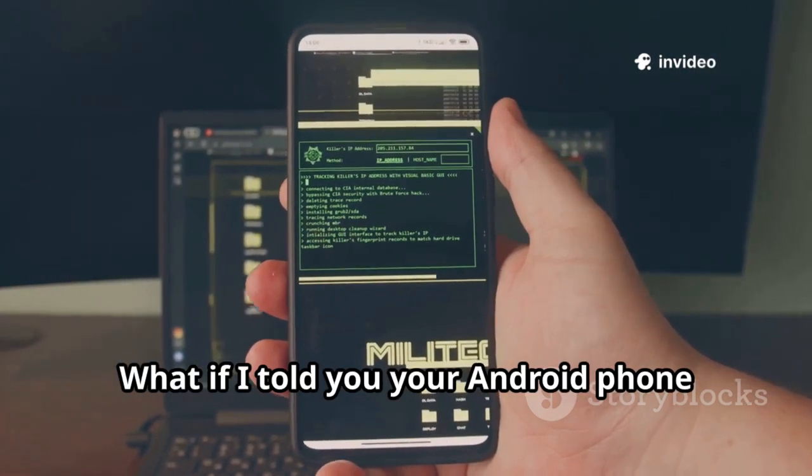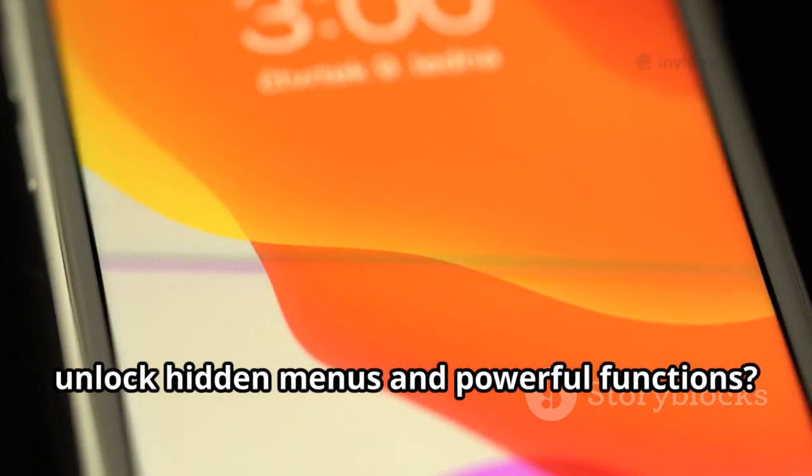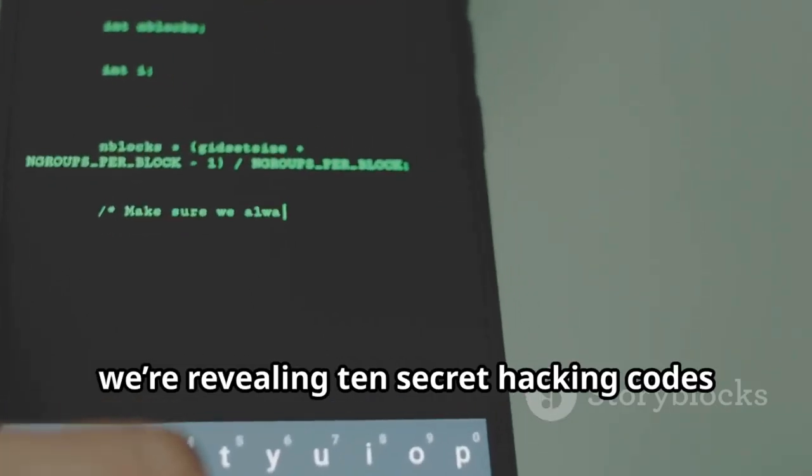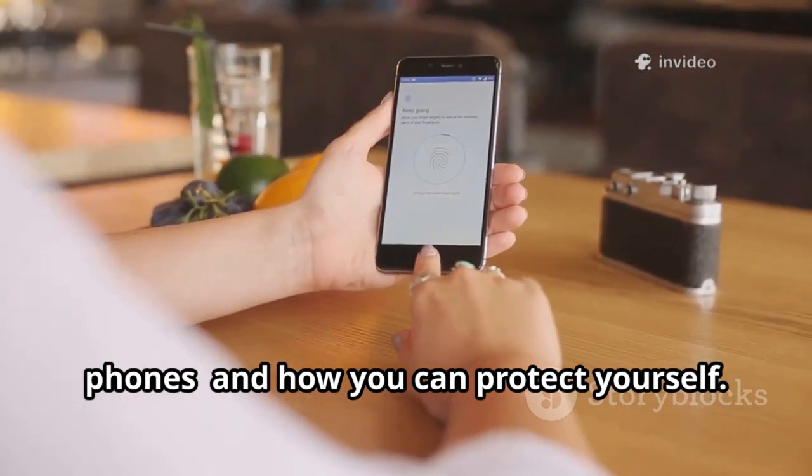What if I told you your Android phone speaks a secret language — codes that unlock hidden menus and powerful functions? Today we're revealing 10 secret hacking codes that hackers can use to break into Android phones, and how you can protect yourself.